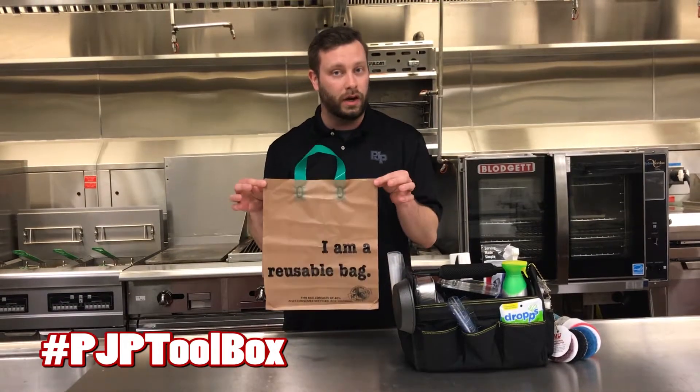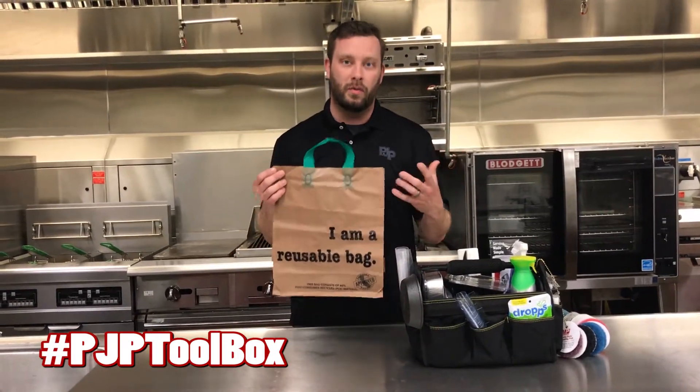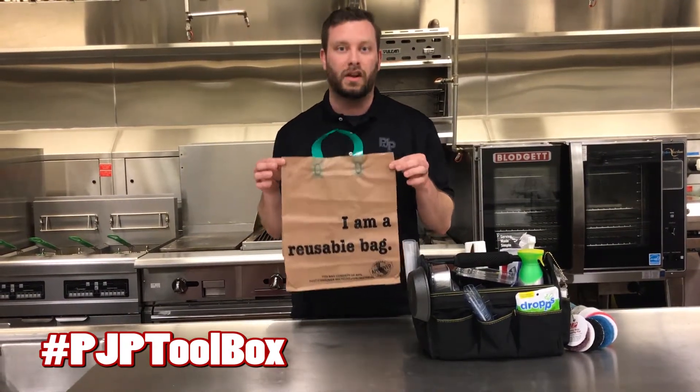In a lot of states right now, what's going on is they are outlawing the use of single-use plastic bags. So you need to replace them with some sort of reusable bag for your customers. States like Maryland, the city of DC, and states like California are starting to make these steps to help protect the environment.